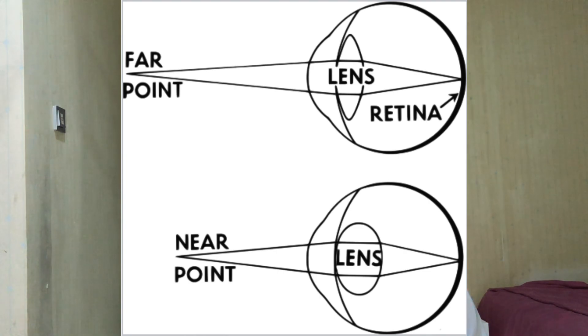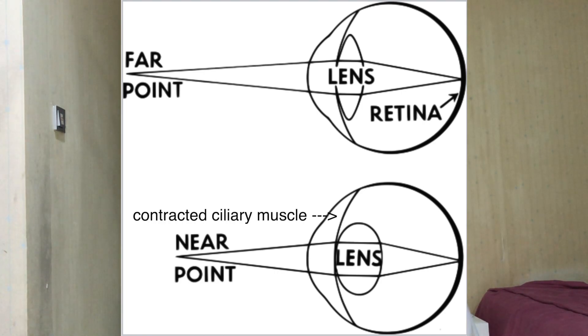This is done by shaping the lens of the eye using something called the ciliary muscle. For objects far away, the ciliary muscle relaxes, making the lens thinner, because the light doesn't need to be bent that much. For objects up close, the ciliary muscle needs to contract, making the lens more convex to bend the light so it converges on the retina.